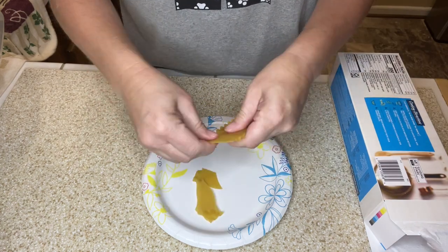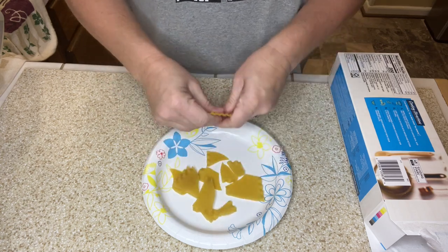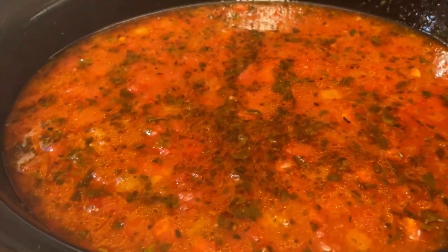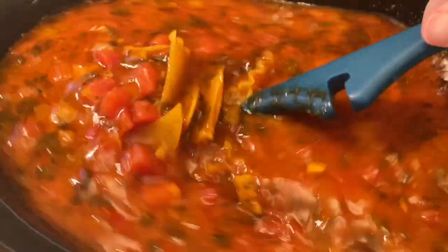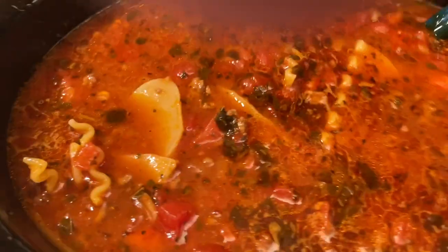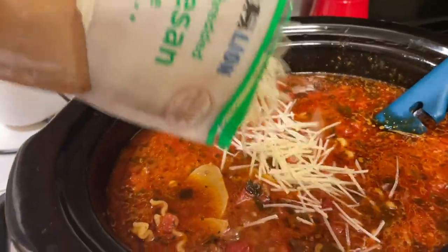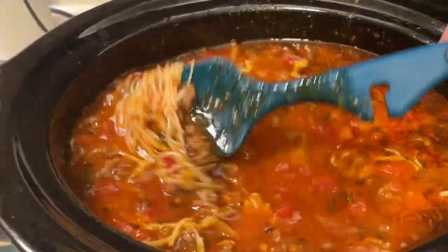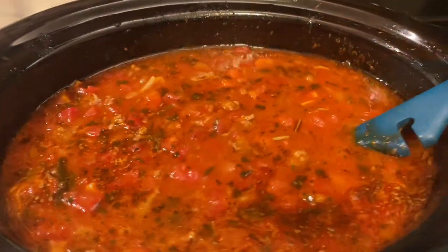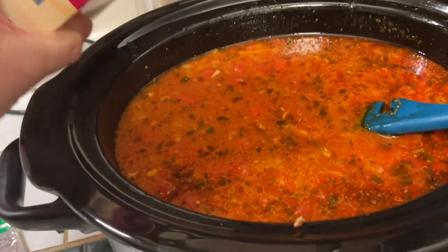After the meat sauce has been cooking all day in the crock pot, about 30 minutes before serving I'm taking five or six lasagna noodles, breaking them into smaller pieces, and adding them to the soup. You can see how beautiful the soup is already looking. I'm also adding in about half a bag of parmesan cheese and giving that a stir to let it all come together.